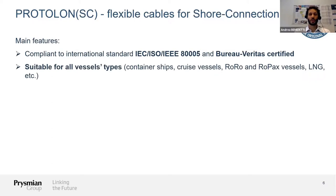The next important point is that the cable must be suitable for all vessel types — whether container ships, cruise vessels, RoRo, RoPax vessels, and so on. As shown before, we have different technologies, but the cable is the same, so the cable needs to be usable for the different ships coming into port.